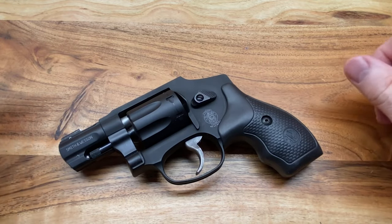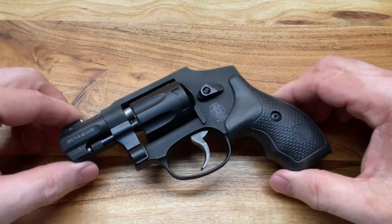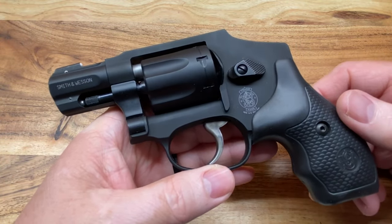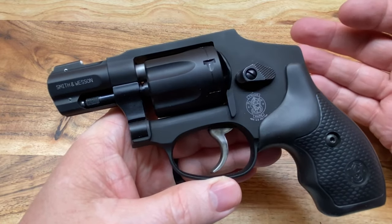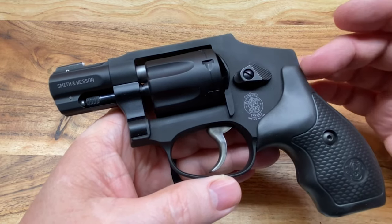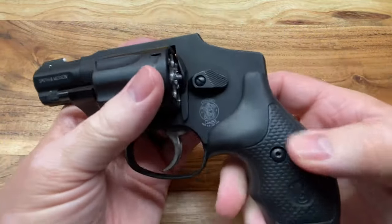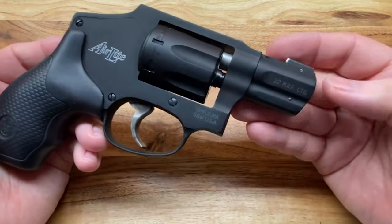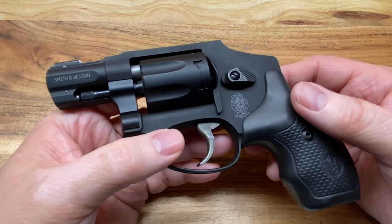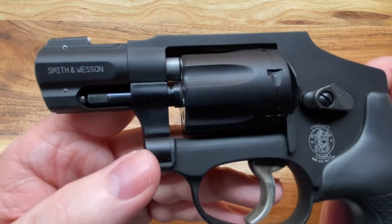Again, thanks for clicking. What we're looking at today is a Smith and Wesson 351C. If you're watching this video you probably already know, but just in case you don't: this is an airweight J-frame 22 Magnum revolver. As you can see, we're empty right now — trying to play it safe for the YouTube people. I've wanted one of these for a long time.